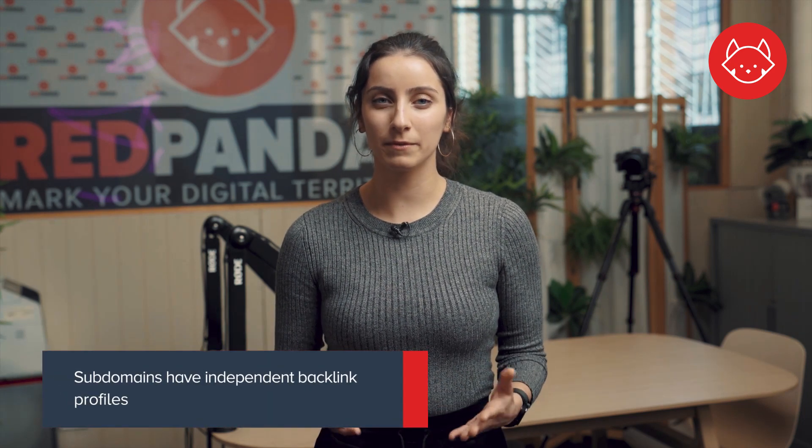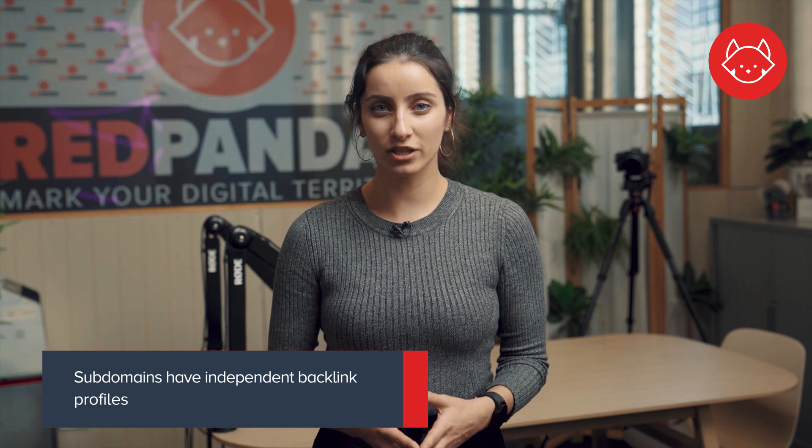Secondly, subdomains have independent backlink profiles, which essentially means that any links that point to your main domain will help boost its SEO and will not improve the SEO of your subdomain.